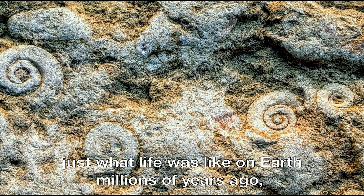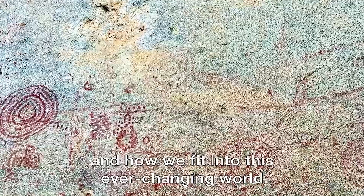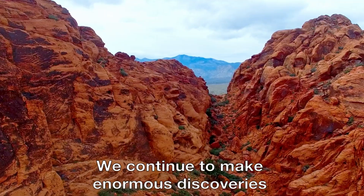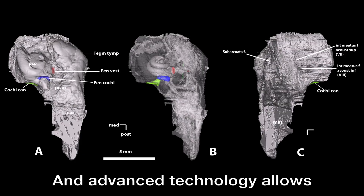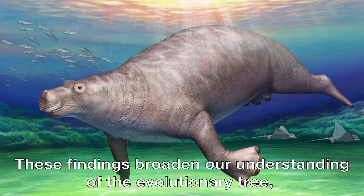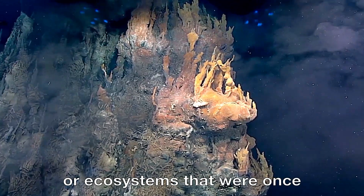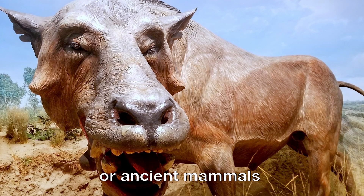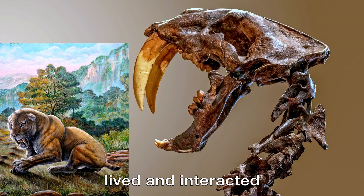These samples reveal not just what life was like on Earth millions of years ago, but also how it has evolved and adapted over time, and how we fit into this ever-changing world. We continue to make enormous discoveries that change the way we understand the past. New fossils are constantly being unearthed, and advanced technology allows us to peer deeper into history than ever before, sometimes revealing unexpected species or ecosystems once thought impossible — such as new dinosaur species or ancient mammals that challenge previous ideas about how these creatures lived and interacted with their environments.